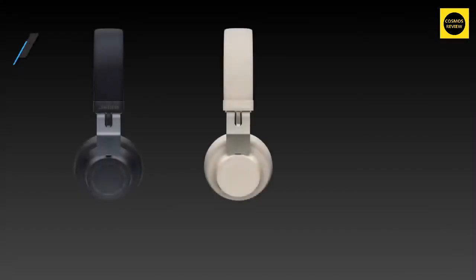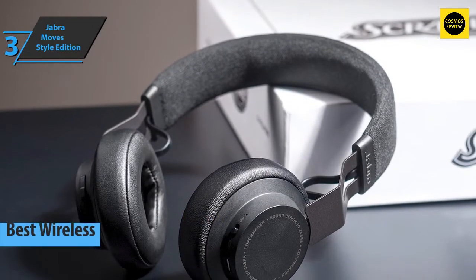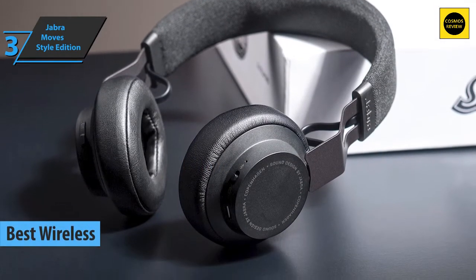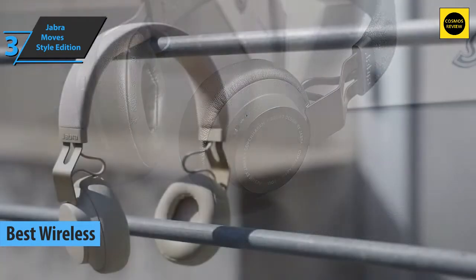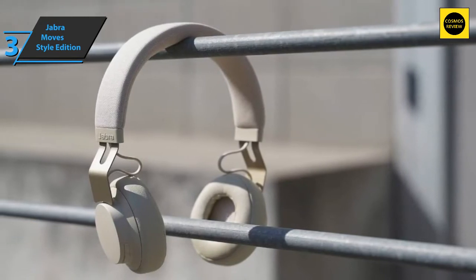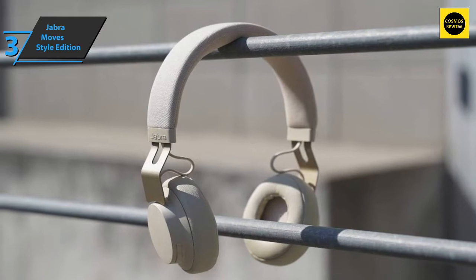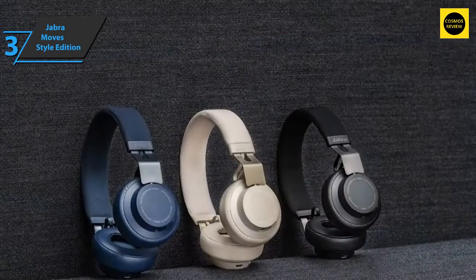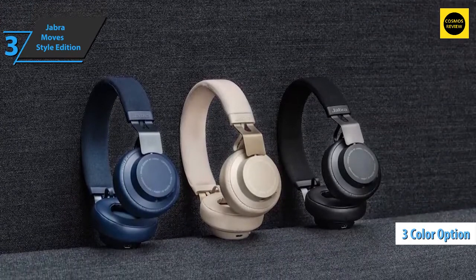Next we present the Jabra Move Style Edition — the best wireless budget headphones on the market in 2022. The Jabra Move Style Edition retains a flexible, minimalistic look with a discreet design and robust, good-quality materials. The headband is lined with fabric, while the rest is made of stainless steel and plastic. It's available in three colors: black, beige, and blue.